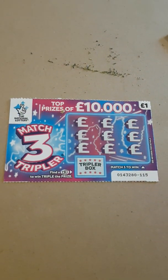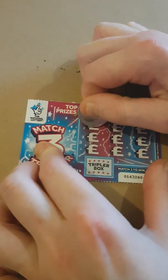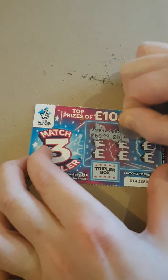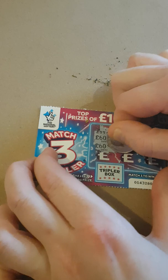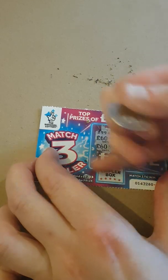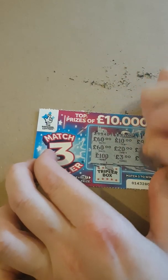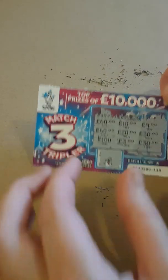There's no win on that one, so push that one to the side. These cards make some mess. I'll go to this one — just got to find three again. Find a time three to triple your prize. 60, 10, 9, 60, 20, 30, 100, 3 pound. No win on that one either — push that one over with the loser.